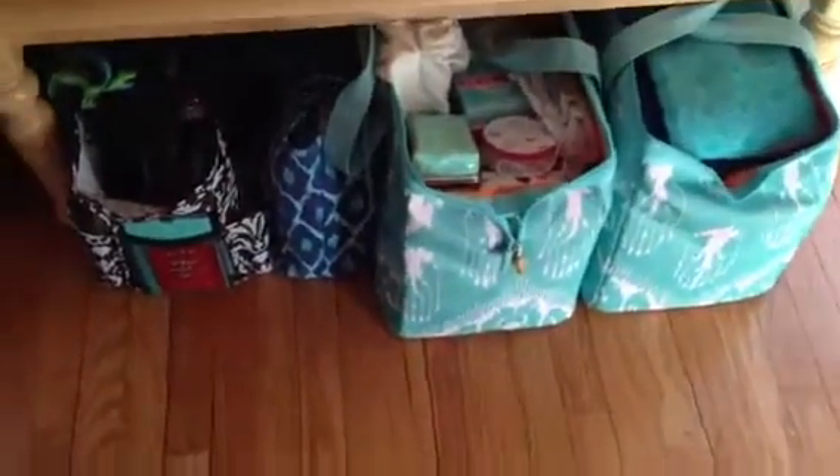So this is how I get to a trunk show and store my jewelry. This is just business supplies: look books, foldable frames, sample invites, mirrors, etc.